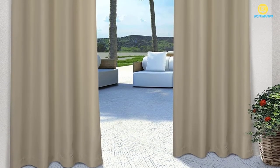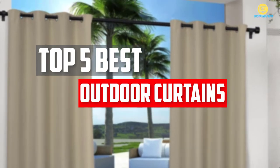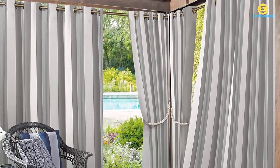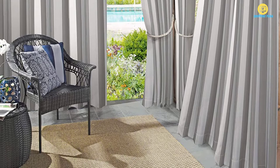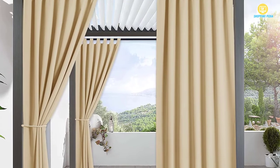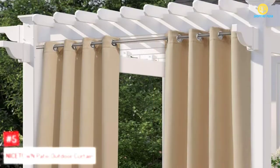In this video, we will look at the top 5 best outdoor curtains available on the market today. We made this list based on our personal opinion, hours of research, and customer reviews. We've considered their quality, durability, features, and more. If you want more information and updated pricing on the products mentioned, check the links in the description box below. Let's dive into the video.